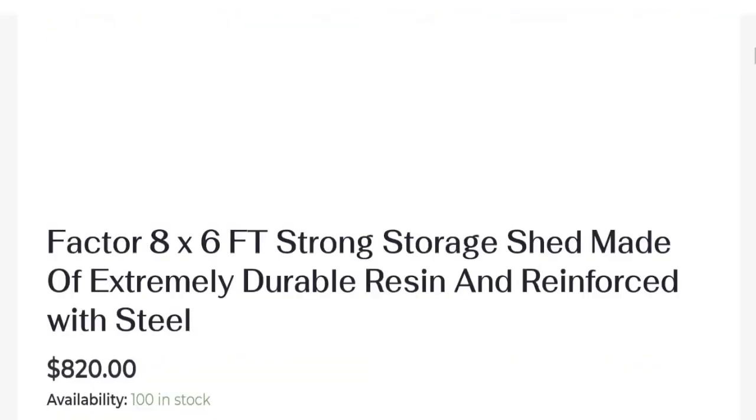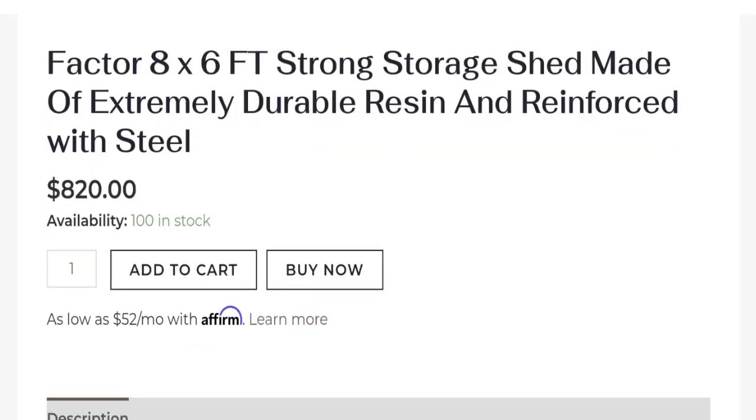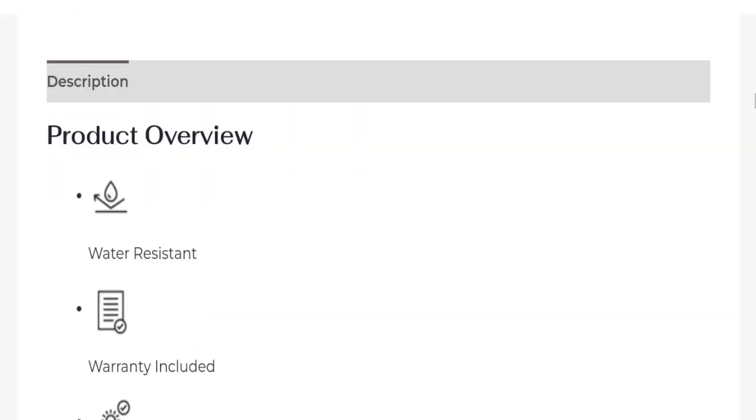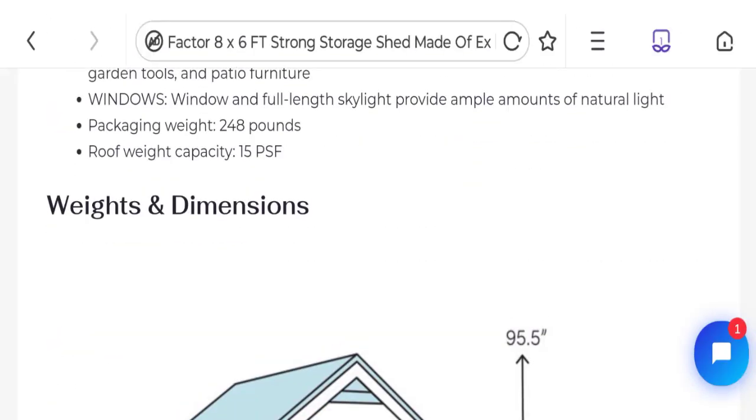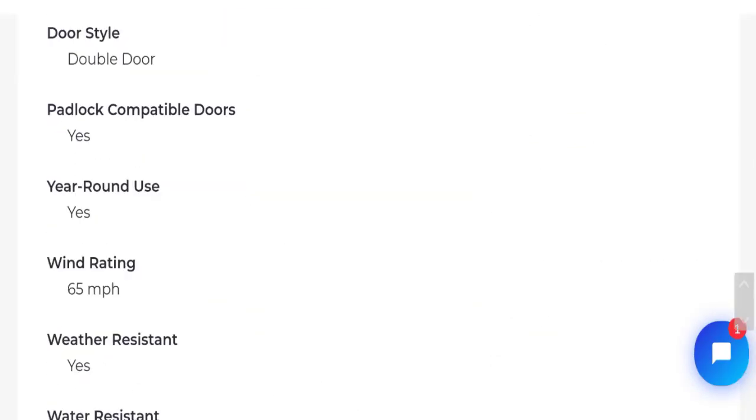They have given the full description with price, features, weight, dimensions, and many more.